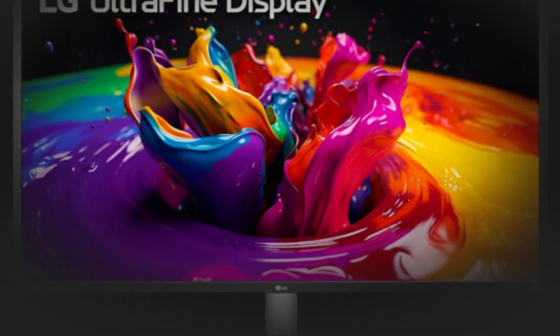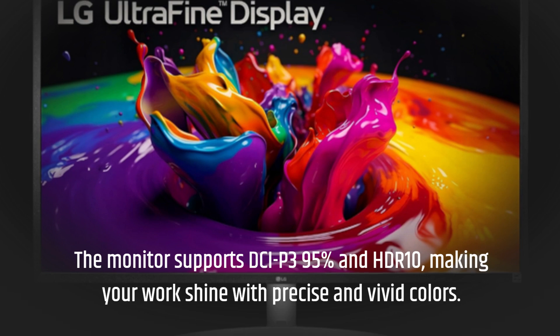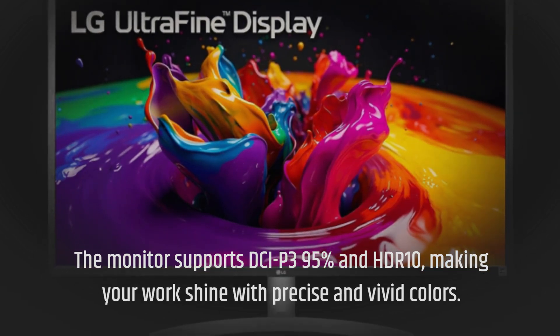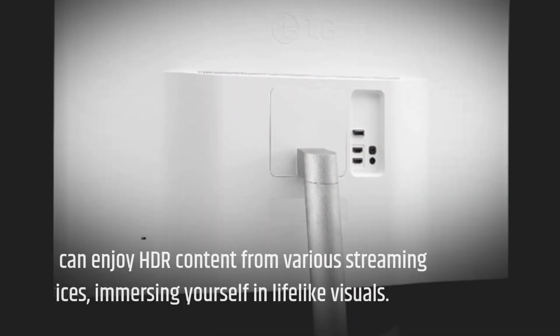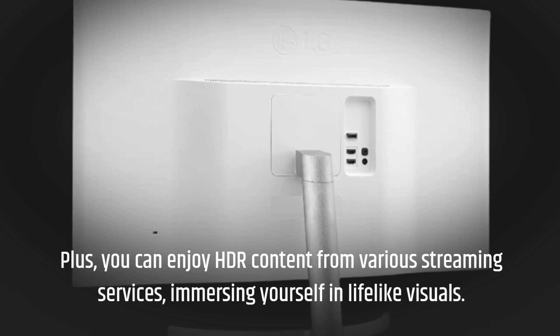The monitor supports DCI-P3 95% and HDR10, making your work shine with precise and vivid colors. Plus, you can enjoy HDR content from various streaming services, immersing yourself in lifelike visuals.